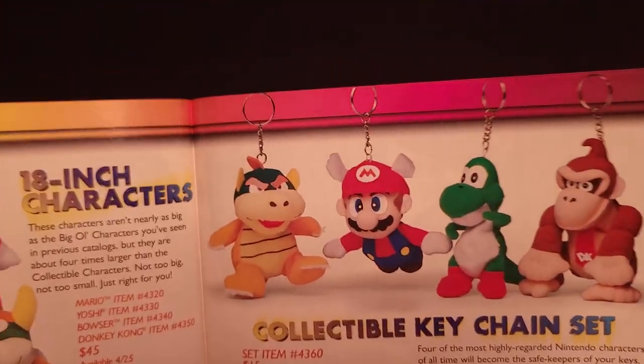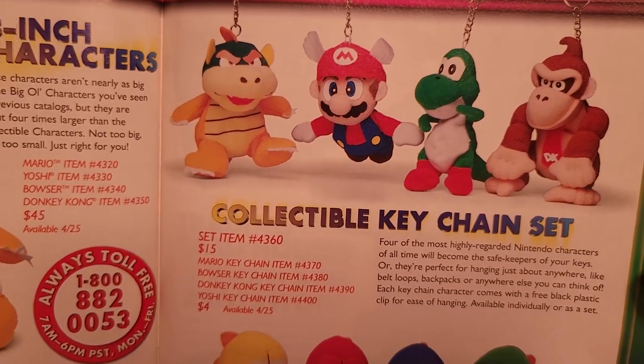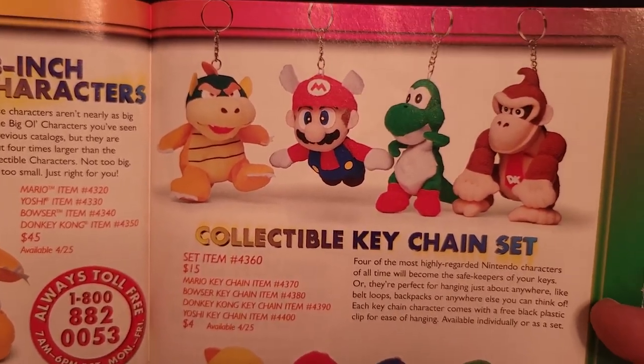Going the opposite direction, they had some miniature versions in keychain form. You can get the whole set of four for $15 or your favorite character for just $4.